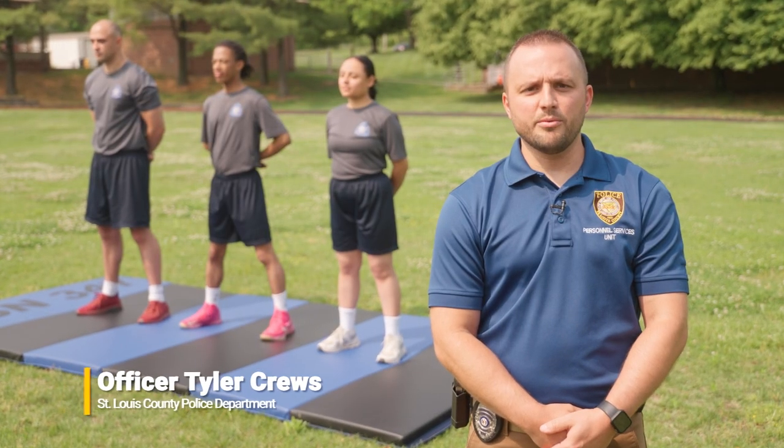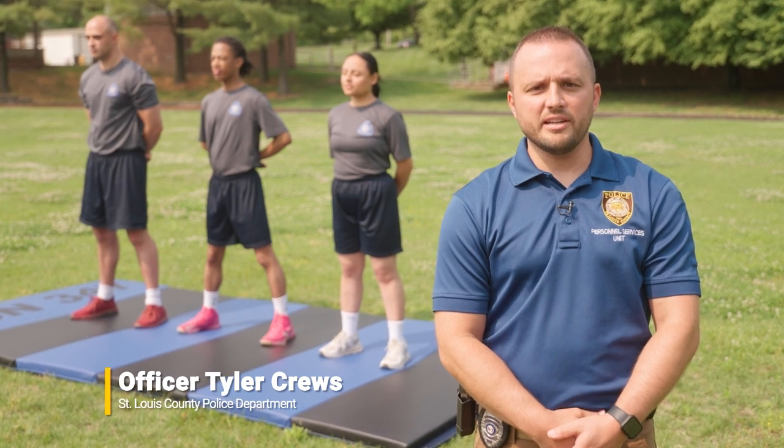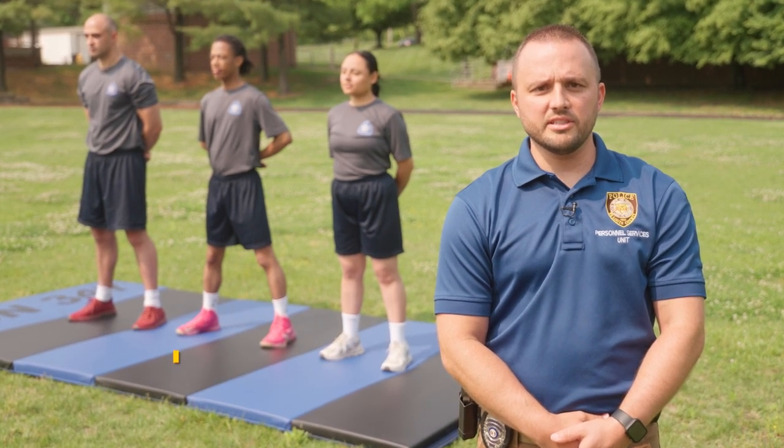Now let's begin. I'm Officer Cruz. Today we are going to show you the proper technique to successfully complete the push-ups, sit-ups, and mile-and-a-half run as part of our physical agility assessment.